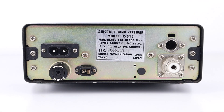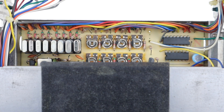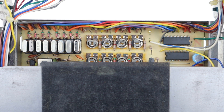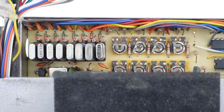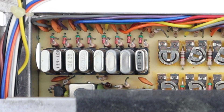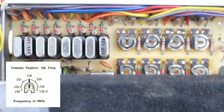This is an airband receiver and we know this because it has a coverage of 118 to 136 megahertz. If we take a look inside you can see a bank of 8 crystals. It doesn't take much investigation work to figure out that these crystals all correspond to frequencies used by Manchester airport — looking back in my 1993 frequency directory enabled me to match them all up. The crystals then had to be matched with the corresponding trimmer dial.